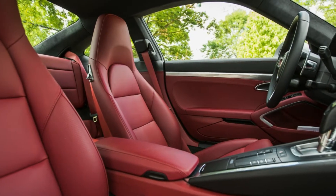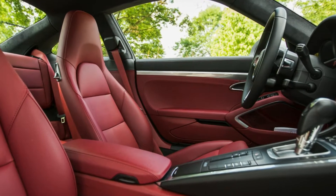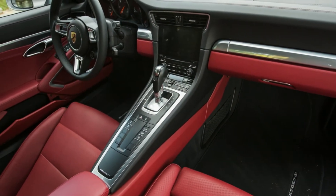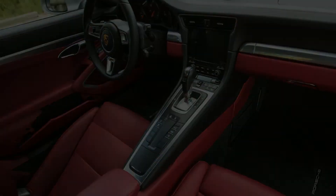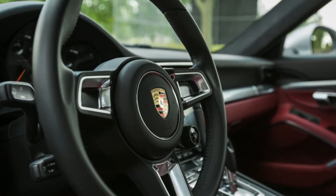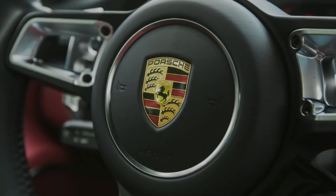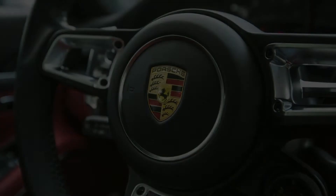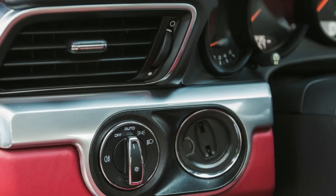No matter how much you spend on a 911, the underlying car is excellent. Our test car's sport chrono package, and the sport plus driving mode it adds, simply sharpens the 911's responses that much further. Ditto the sport exhaust, which gave our Carrera 4 a little extra volume when thrashed, layering on satisfying spreads of flat-6 rasp and pops on overrun.